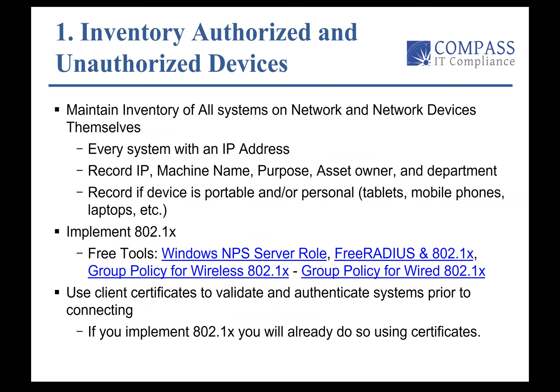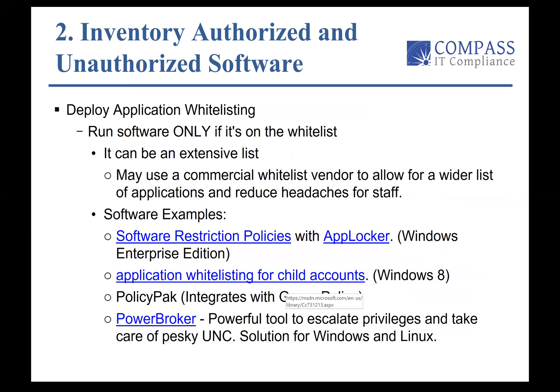Maintaining an inventory of systems and network devices is essential. Every system has an IP address, and logging those IP addresses by machine name, purpose, and owner are requirements in many regulated industries and also best practices. Implementing 802.1x — there are free tools to help you utilize this — along with the use of client certificates to validate and authenticate systems prior to connection. If you implement 802.1x, you'll already handle this by using the certificate, which is kind of a no-brainer.